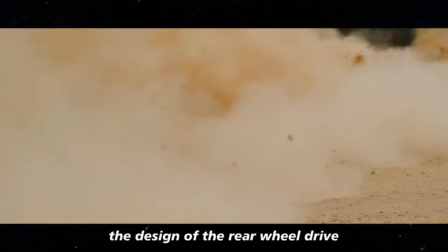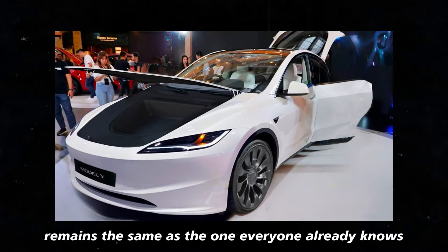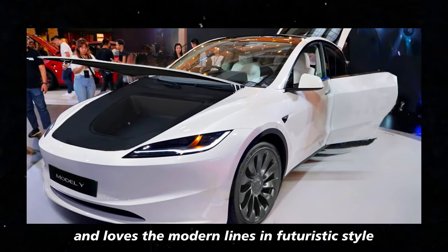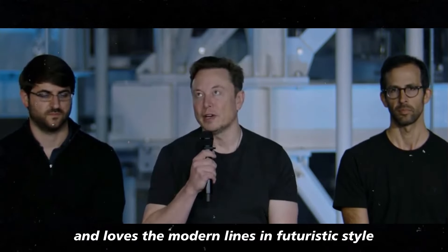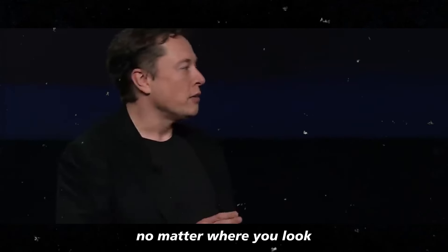The design of the rear-wheel drive Model Y remains the same as the one everyone already knows and loves. The modern lines and futuristic style make it stand out on the road.